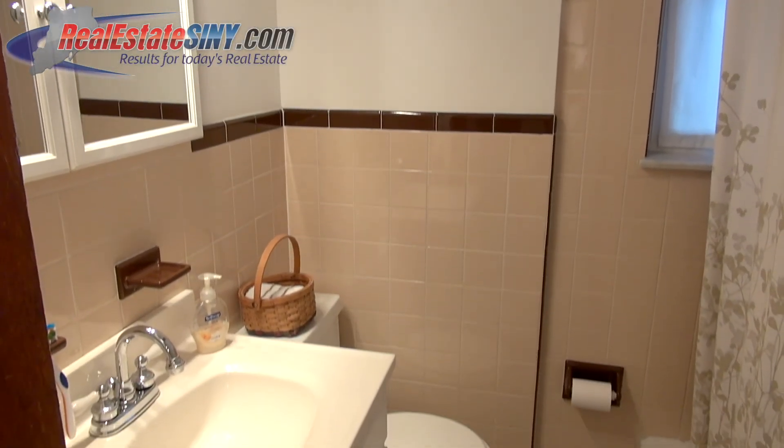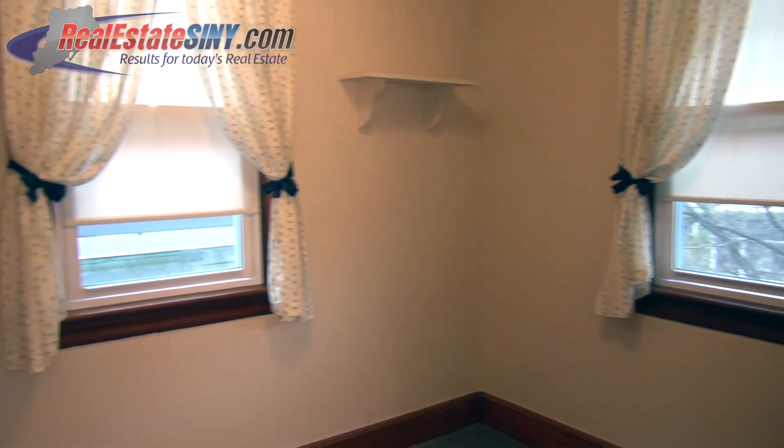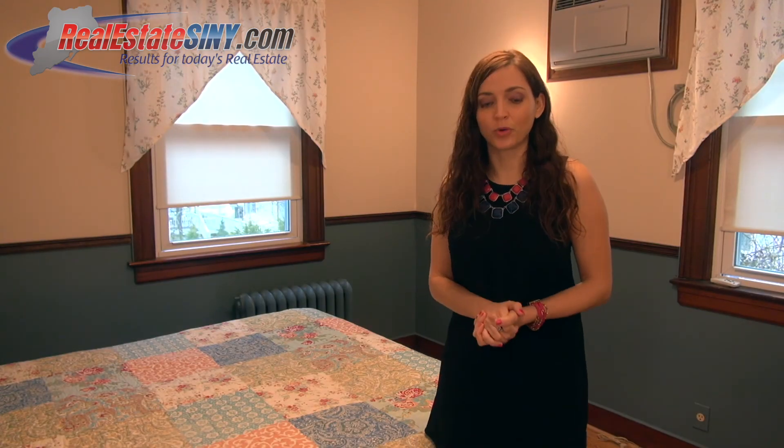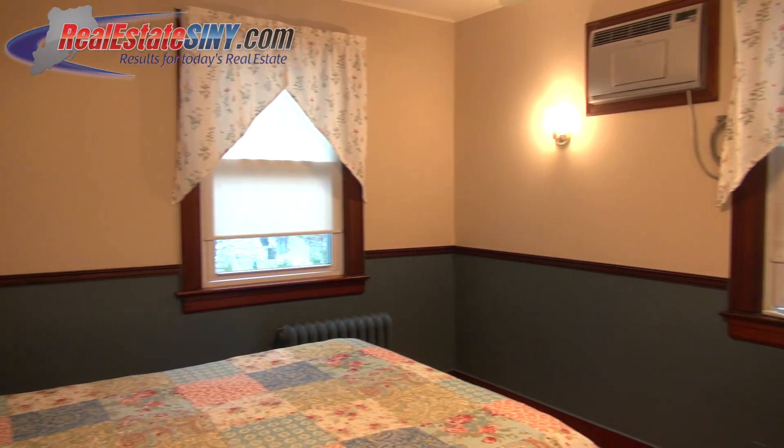Upstairs is this home's full bath. The two medium-sized bedrooms are both carpeted and feature nice windows. Here in the master bedroom there's wood flooring, and across from that is access to the stand-up finished attic.